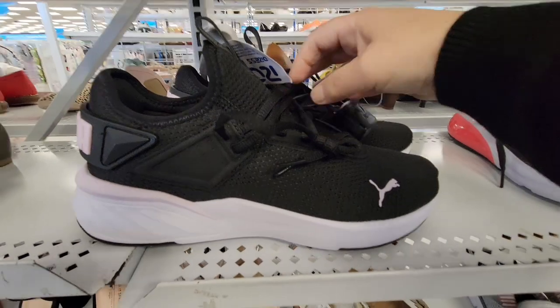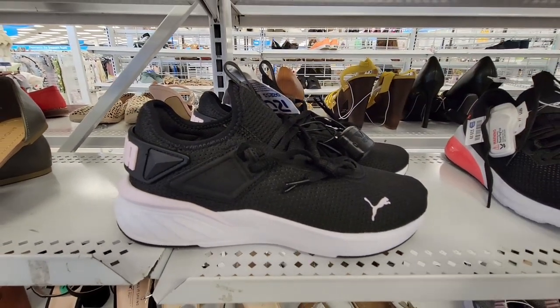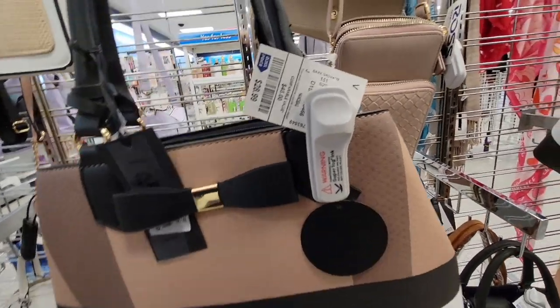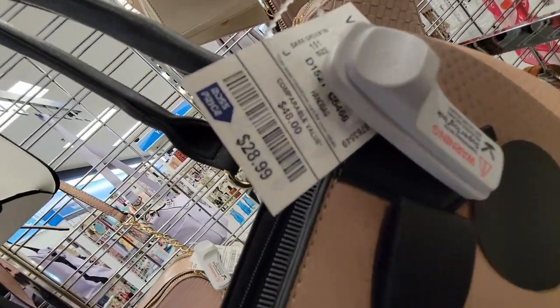Lately the last few pairs of Pumas I've gotten I've actually gotten from Costco, and those were a really good price too. So we're going to check out the handbags.